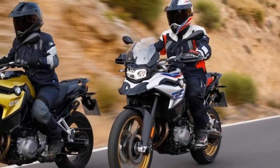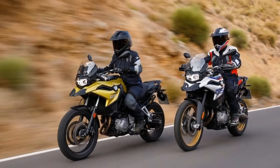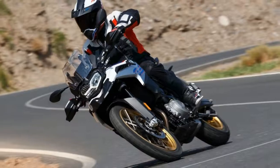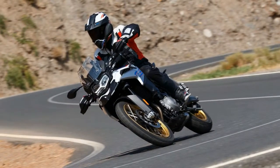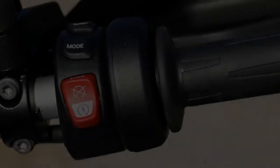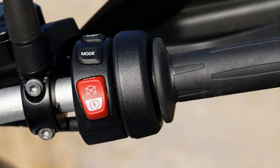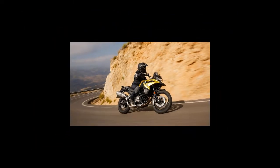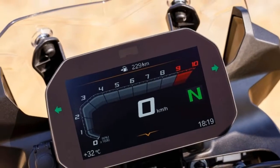Other optional equipment features ESA electronic suspension, a full LED headlight with LED running light, a 6.5-inch full-color TFT display, plus numerous features as optional equipment including intelligent emergency call, keyless ride, and gear shift assistant Pro.